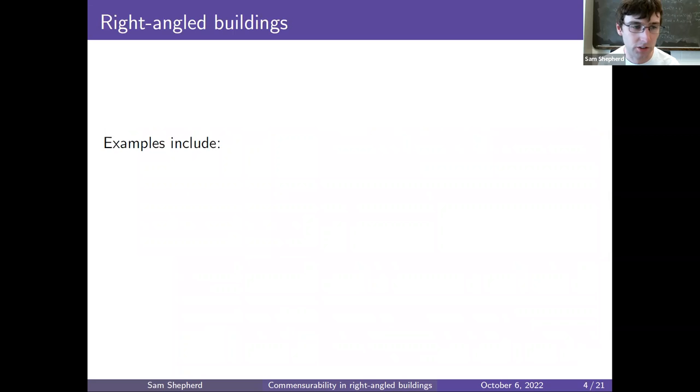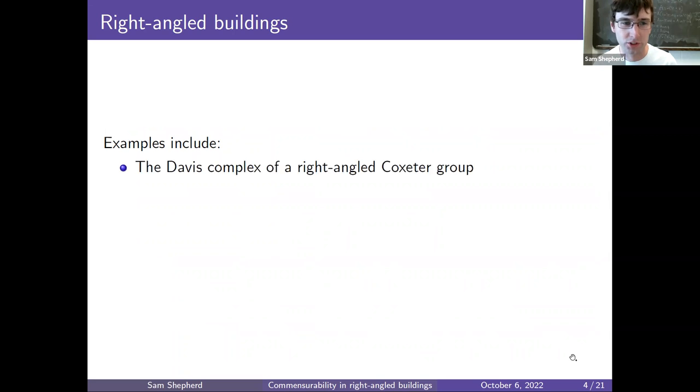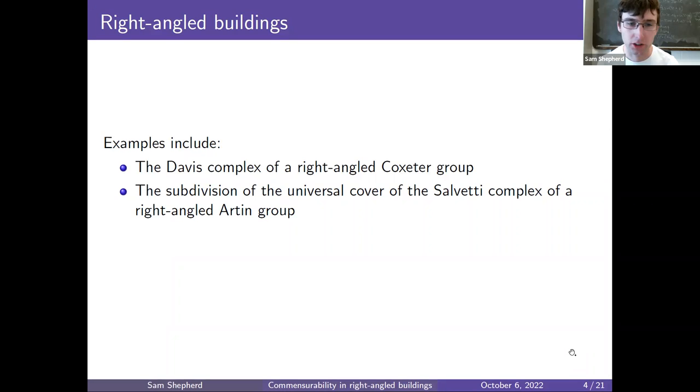Now let's discuss right-angled buildings. I'll give a definition and a picture. First, let me recall some examples some of you may have seen before. They include the Davis complex of any right-angled Coxeter group. They also include the universal cover of the Salvetti complex of any right-angled Artin group — or technically the subdivision of that, which is basically the same. There are also many Fuchsian buildings which are examples of right-angled buildings. These are complexes which have been well studied.